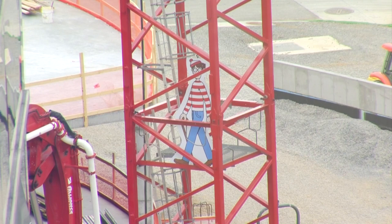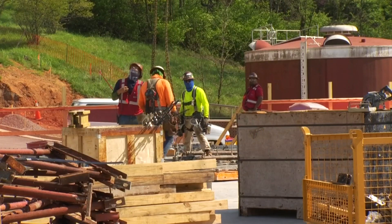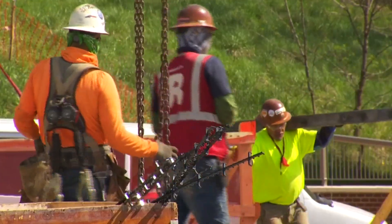Each day, you can find the eight-foot-tall Waldo cutout hiding in a different spot at the construction site. Just to brighten the day over there with the community and the patients and the staff, and the guys line up so they enjoy it every single morning. The first thing they do when they show up is find a new place for Waldo.